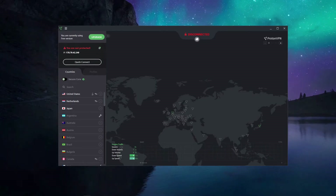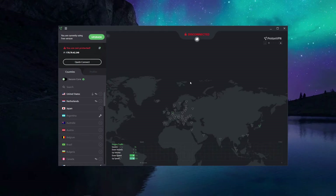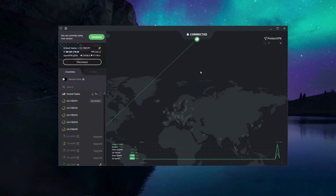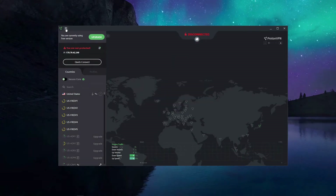At a first glance ProtonVPN reminds us of NordVPN — the app layout is pretty much the same. On the right you have a huge world map and on the left a server list you can scroll through. To connect to a server, place your cursor on the server you want and click connect. ProtonVPN shows a window and you click enable to establish a connection. After a few seconds a new IP address is assigned. To disconnect, simply click here and click enable again.